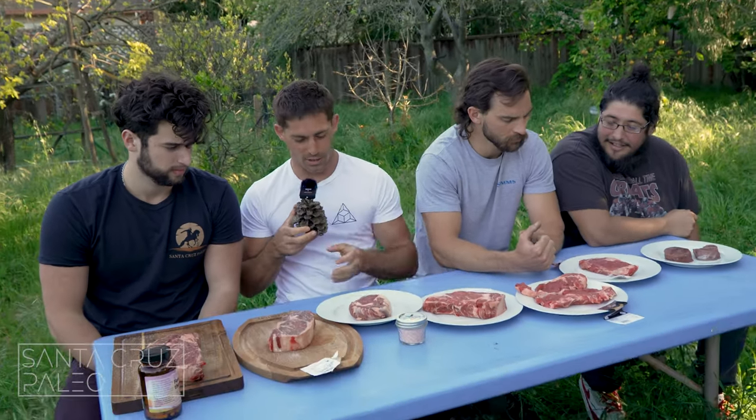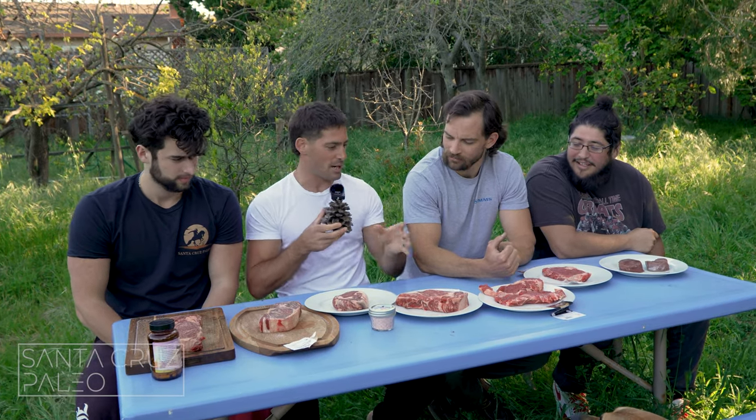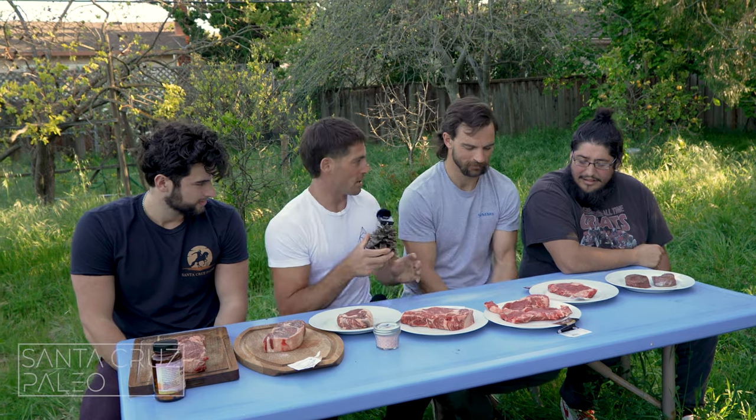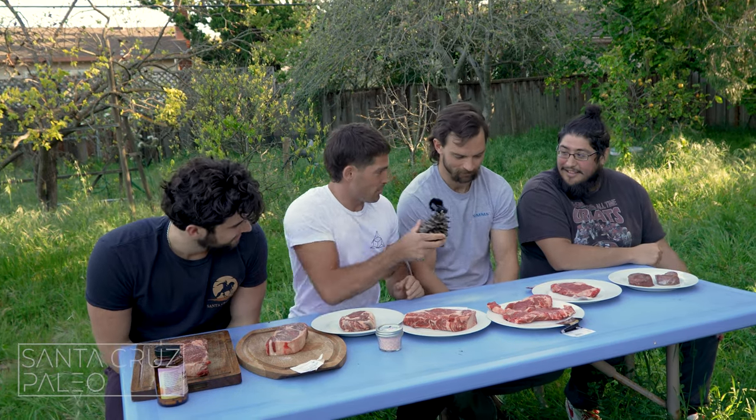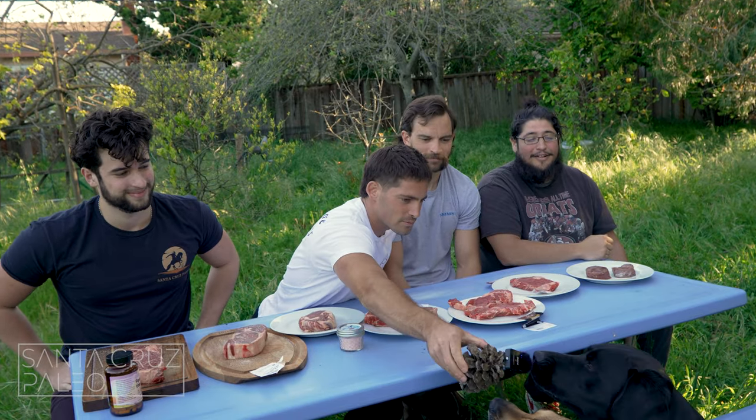All right guys, here we go — we've got $6-a-pound, $13-a-pound, $29-a-pound, $40-a-pound, $70-a-pound — all the varieties. We're gonna cook these up. We're gonna grill all these up, starting with the nicest steaks since they're all similar in size, then we'll do the cheaper ones.